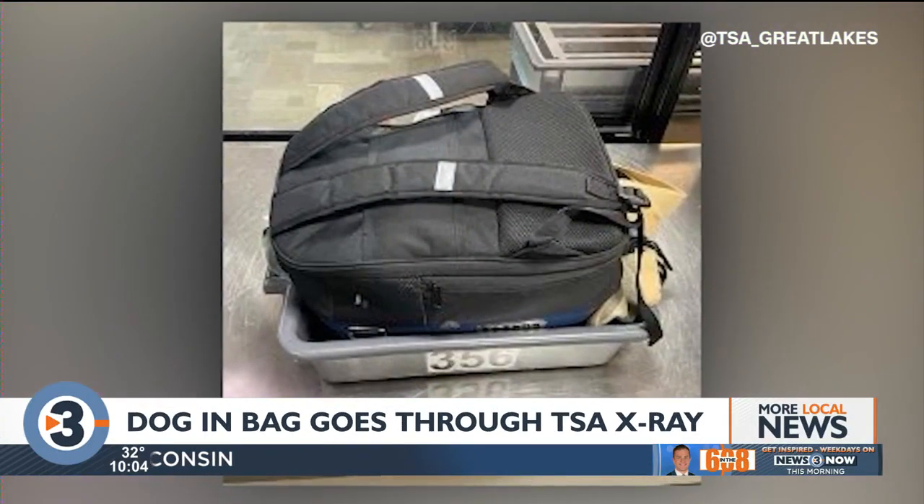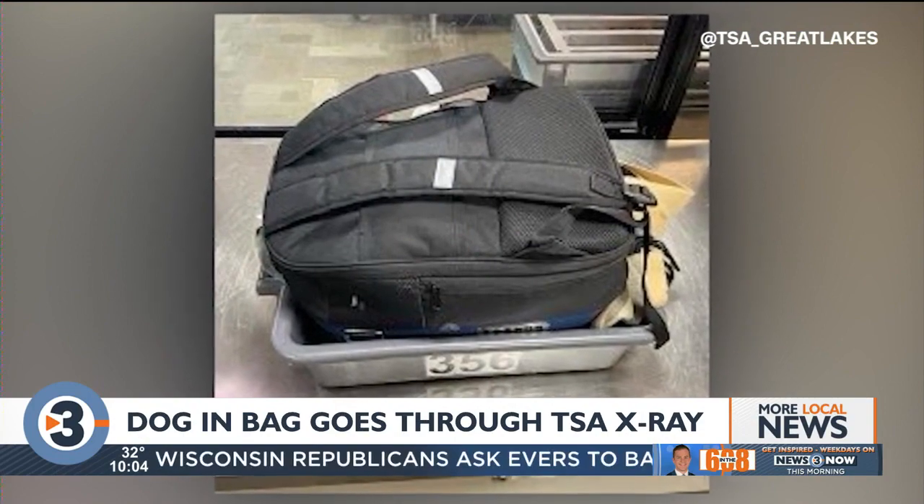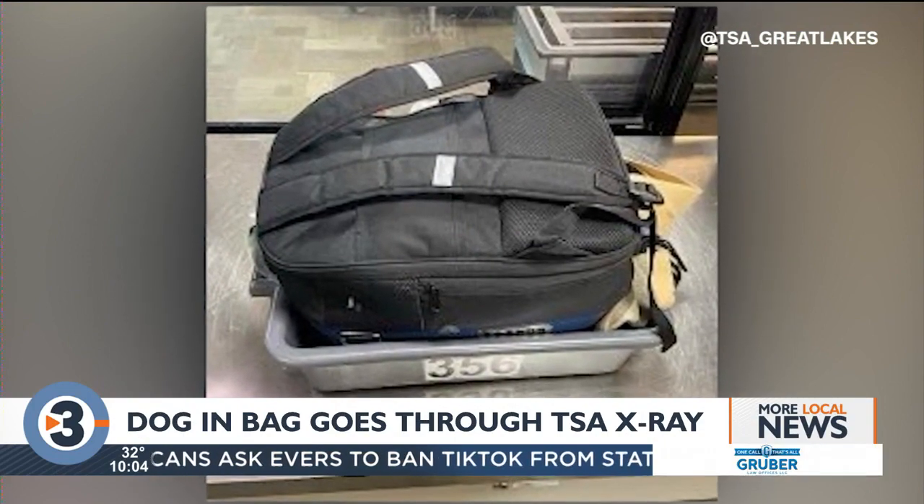Officials say when traveling with a pet, it's best to notify your airline ahead of time and remove pets from all bags or carriers before going through security.